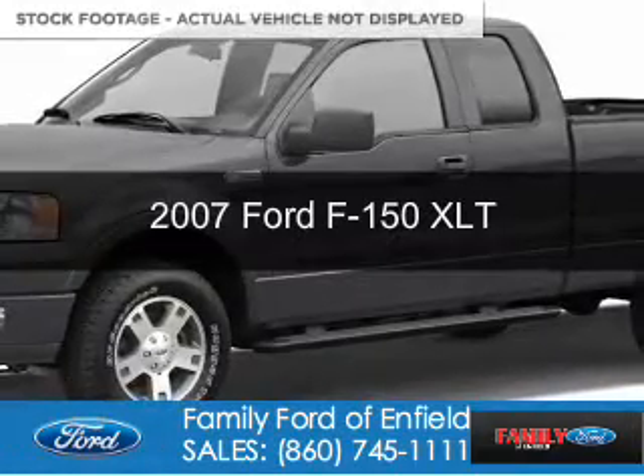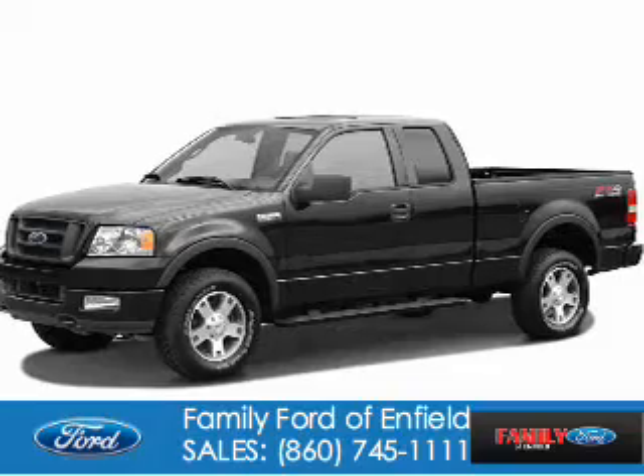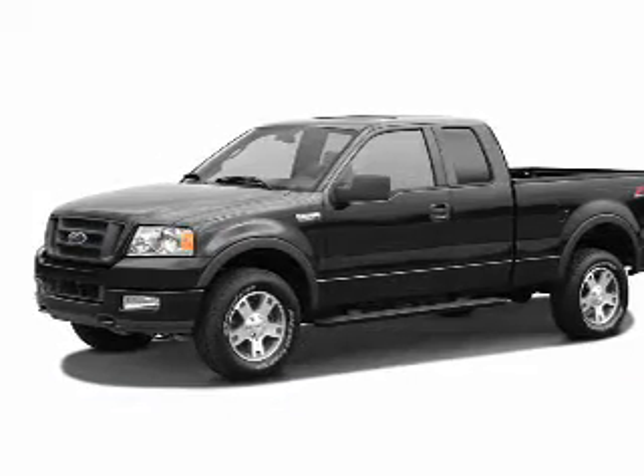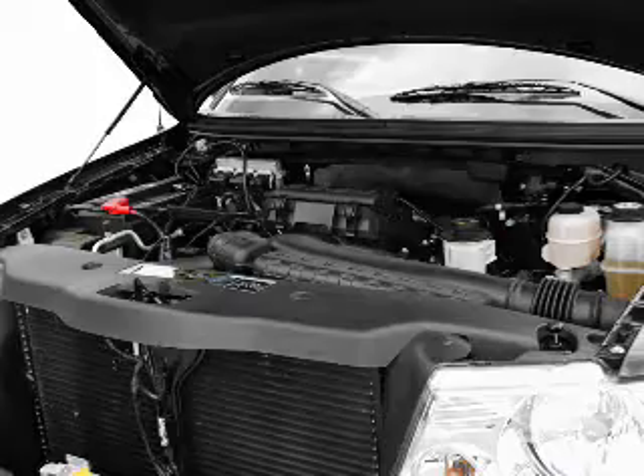This is a used 2007 Ford F-150. It's powered by 4-wheel drive, a 5.4 liter 8-cylinder engine, and a 4-speed automatic transmission.